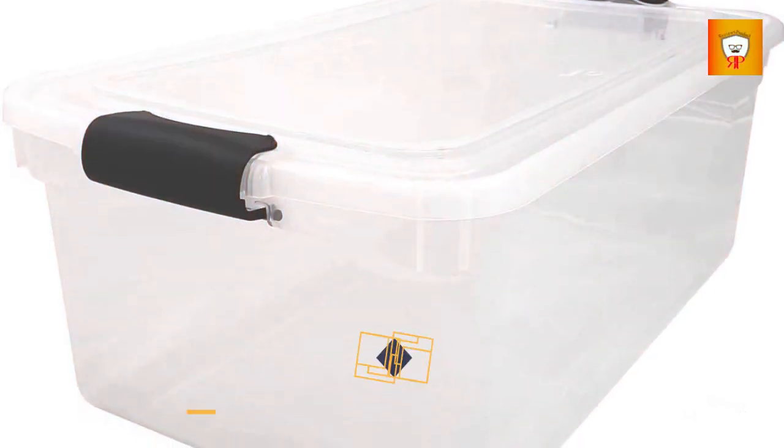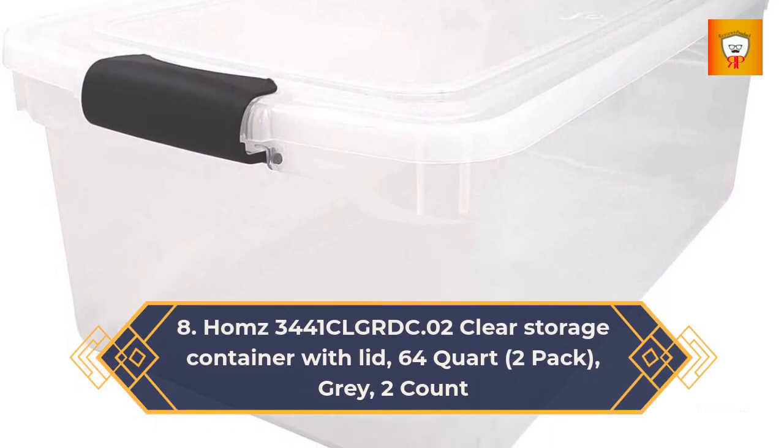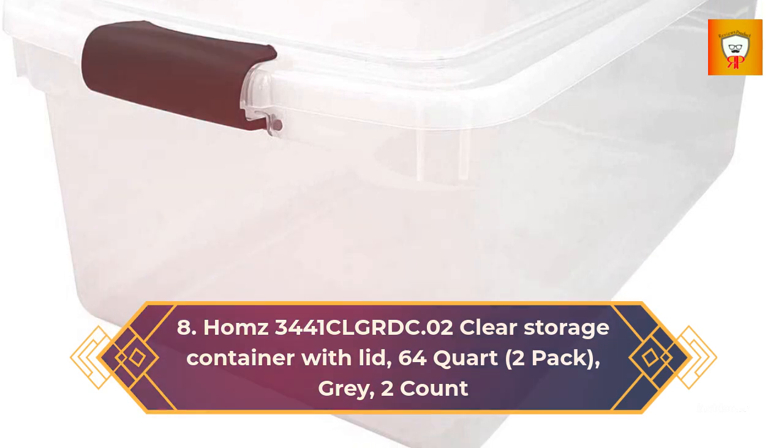8. Holmes 34-41 CLG-RDC.02 Clear Storage Container with Lid — 64-Quart, 2-Pack, Gray, 2-Count.